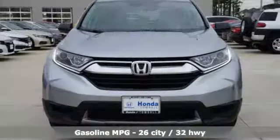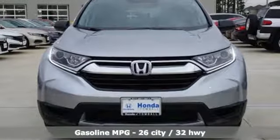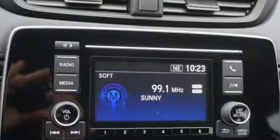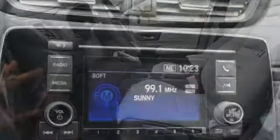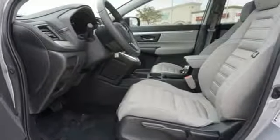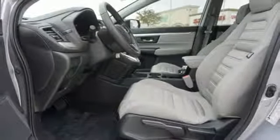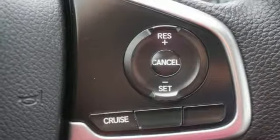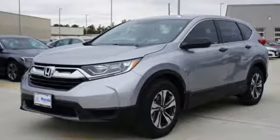It comes with all the amenities you need: inline four-cylinder engine, manual tilting steering column, streaming audio, manual telescoping steering column, wireless phone connectivity, external memory control, active grille shutters, power windows, and continuously variable automatic transmission.